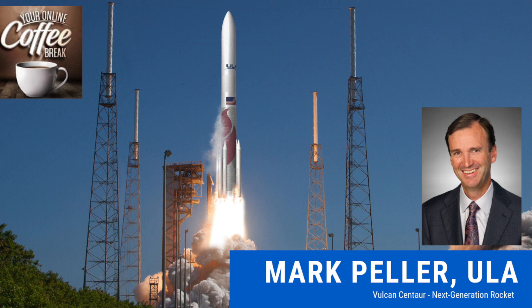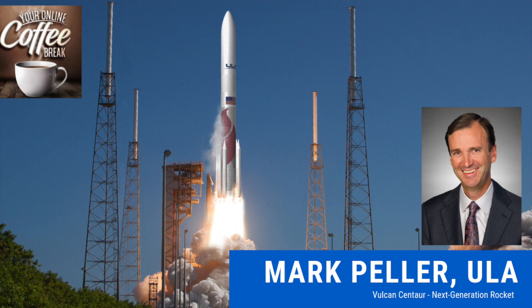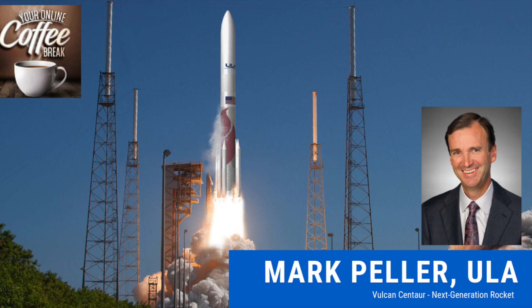What we're going to do with Vulcan Centaur is combine everything those two rockets do into one system and be even more capable. That's a real advantage — over a period of time, after we introduce Vulcan Centaur, we'll progressively move our regular customers from Atlas and Delta to Vulcan. Over time, we'll phase out those other rockets and focus our entire enterprise on building and launching Vulcan Centaur rockets to support our customers.